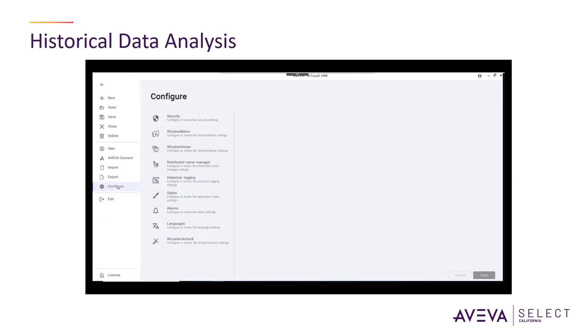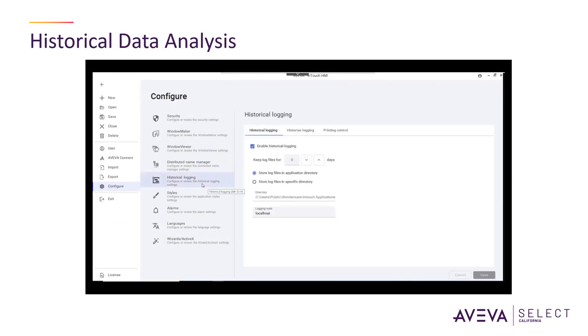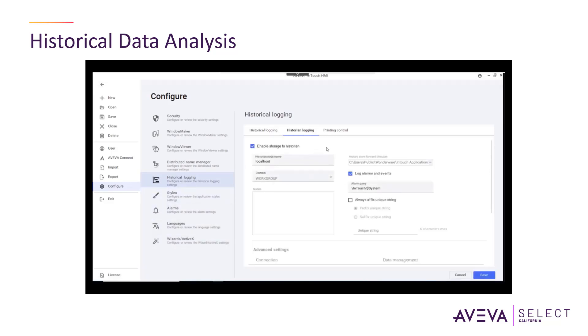Moving on to the historization and data logging aspect, InTouch SCADA enables the storage and retrieval of historical process data for analysis and reporting purposes. It provides tools to visualize trends, generate reports, and perform data analytics to identify patterns, anomalies, and optimization opportunities.